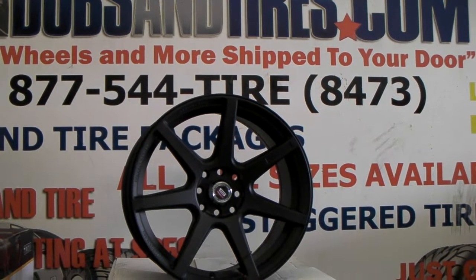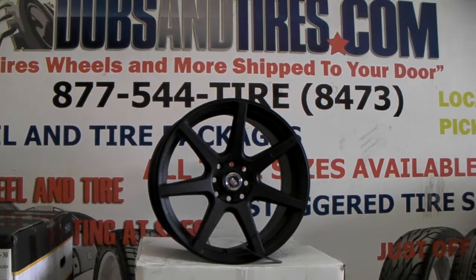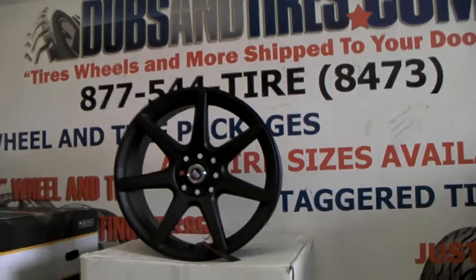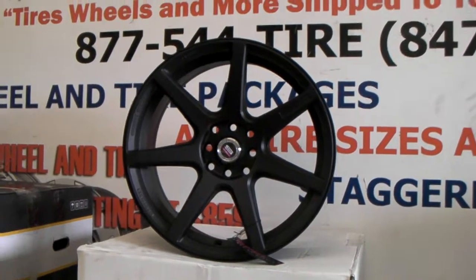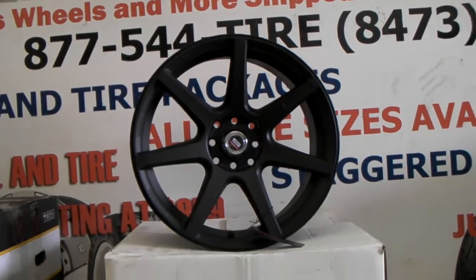Right now we are looking at the SPT 6 or 7Y — a sawed matte black, 17-inch wheel. Great looking racing wheel. It has a little concavity to it, so it's a little bit concave. You can find these online at DublinTires.com or call us at 877-544-8473.